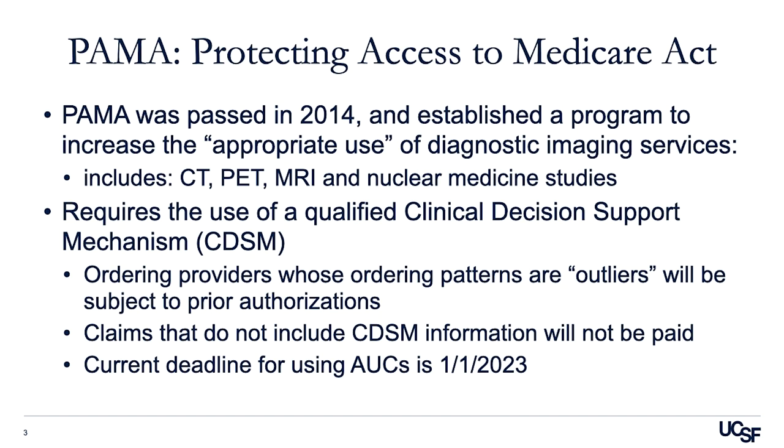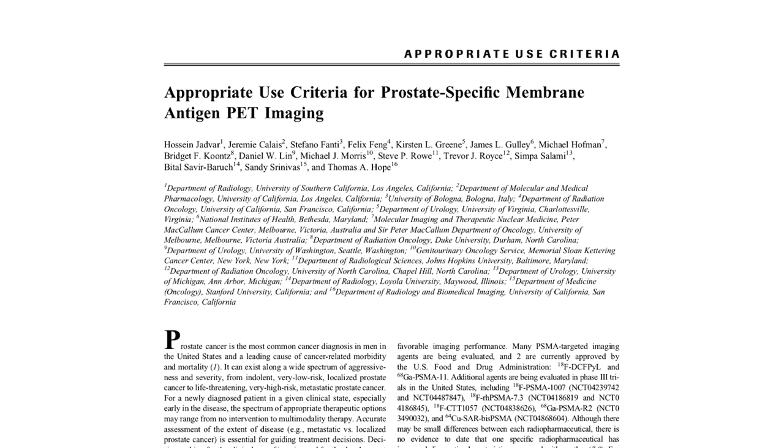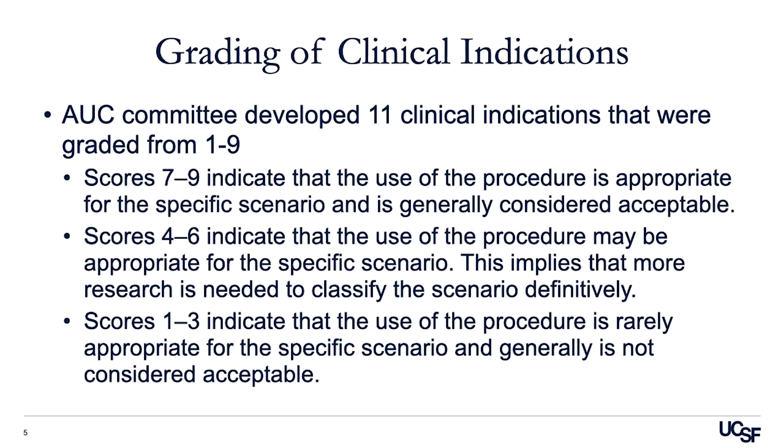The current deadline for using appropriate use criteria in CDSM software is January of 2023. In order to develop this for PSMA PET, the Society of Nuclear Medicine and Molecular Imaging developed an appropriate use criteria, which was published in January of 2022. This document was developed in collaboration between medical oncologists, urologists, radiation oncologists, and nuclear medicine physicians. The way that clinical indications are graded is that they are scored on a 1 to 9 scale. Scores of 7 to 9 are assumed to be appropriate for that specific scenario. Scores of 4 to 6 and 1 to 3 are considered may be appropriate or rarely appropriate. It should be noted that in the setting of the PAMA guidelines, a score of 6 or lower is considered inappropriate, and it will not be covered by Medicare.